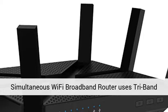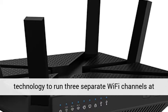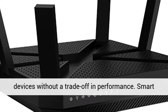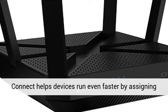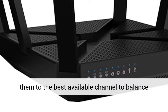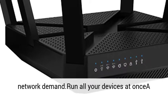More Wi-Fi for more devices — this TP-Link Archer C3200 simultaneous Wi-Fi broadband router uses tri-band technology to run three separate Wi-Fi channels at once, creating a network that can connect to more devices without a trade-off in performance. Smart Connect helps devices run even faster by assigning them to the best available channel to balance network demand.